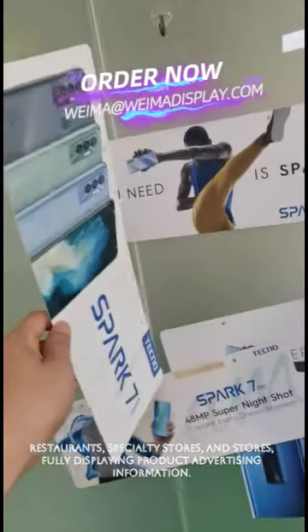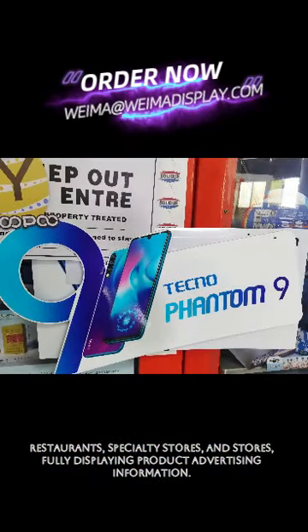restaurants, specialty stores, and stores, fully displaying product advertising information.